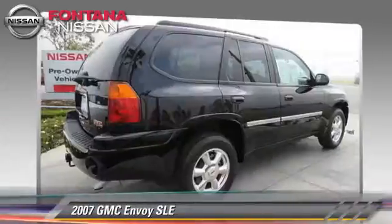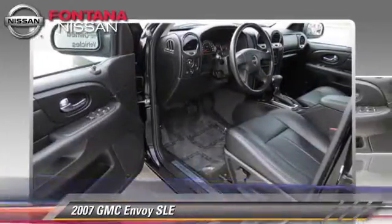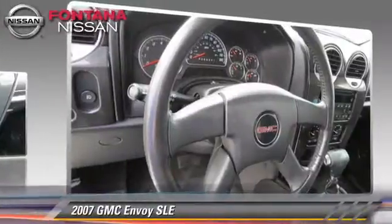And stability control. Comfort and convenience features include XM Radio, Satellite Radio, and Luxury Package. Give us a call to schedule your test drive today.